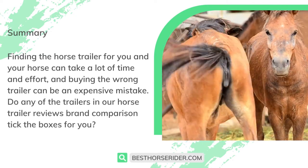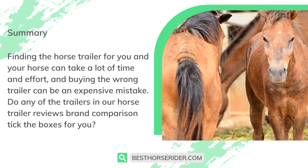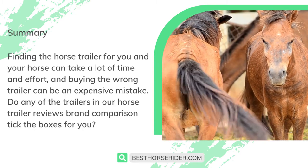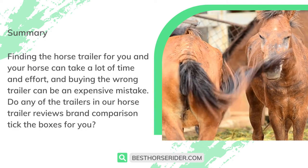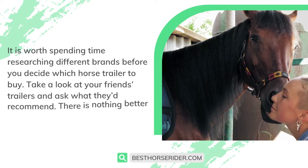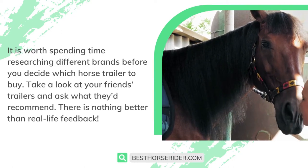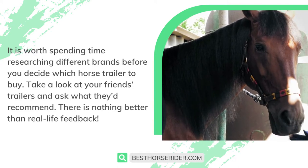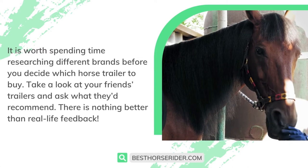Finding the horse trailer for you and your horse can take a lot of time and effort, and buying the wrong trailer can be an expensive mistake. Do any of the trailers in our horse trailer reviews and brand comparison tick the boxes for you? It is worth spending time researching different brands before you decide which horse trailer to buy. Take a look at your friends' trailers and ask what they'd recommend — there is nothing better than real-life feedback.